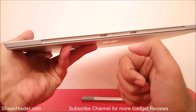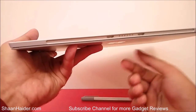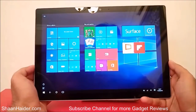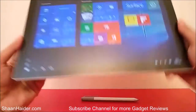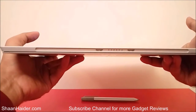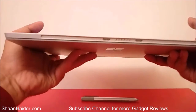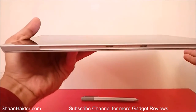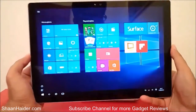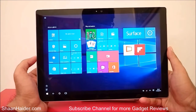You can connect an external keyboard — called the Surface Pro 4 Type Cover — to the device, and it converts into a full-fledged laptop. The keyboard also acts as the cover of the Surface Pro 4. You can also connect it to an external dock using the Microsoft Surface Dock to connect to external displays.